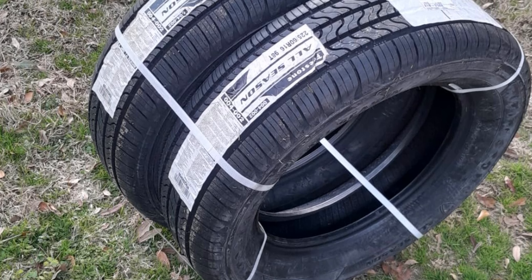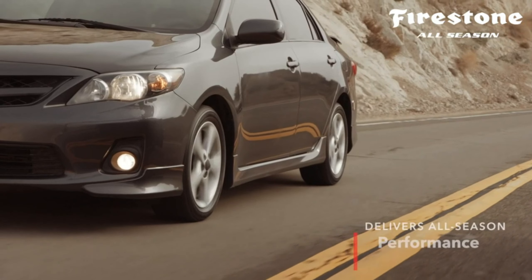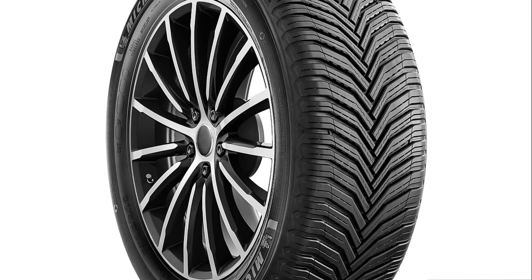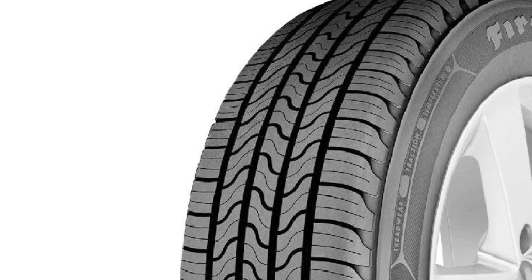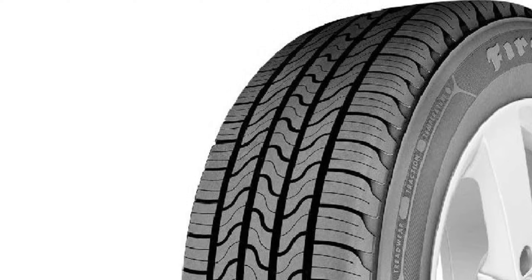So why settle for anything less? Choose the Firestone All-Season Touring Tire 225/60R16-98T for a superior driving experience that meets all your needs and expectations. With its exceptional performance and eco-friendly design, this tire is the perfect choice for environmentally conscious drivers who value quality and reliability.